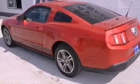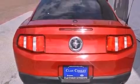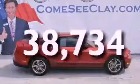Complex reflector halogen headlights, an anti-lock braking system, side curtain airbags, full power accessories — and this vehicle has fewer than 39,000 miles on the odometer.